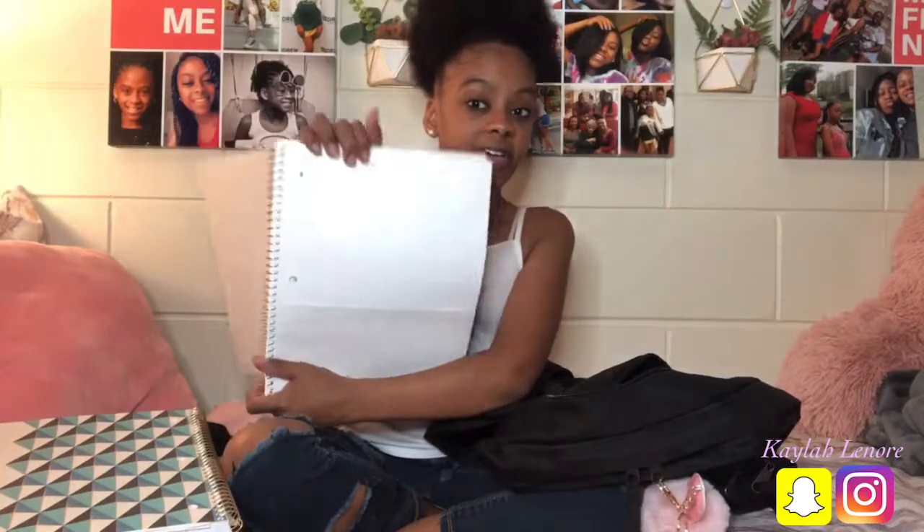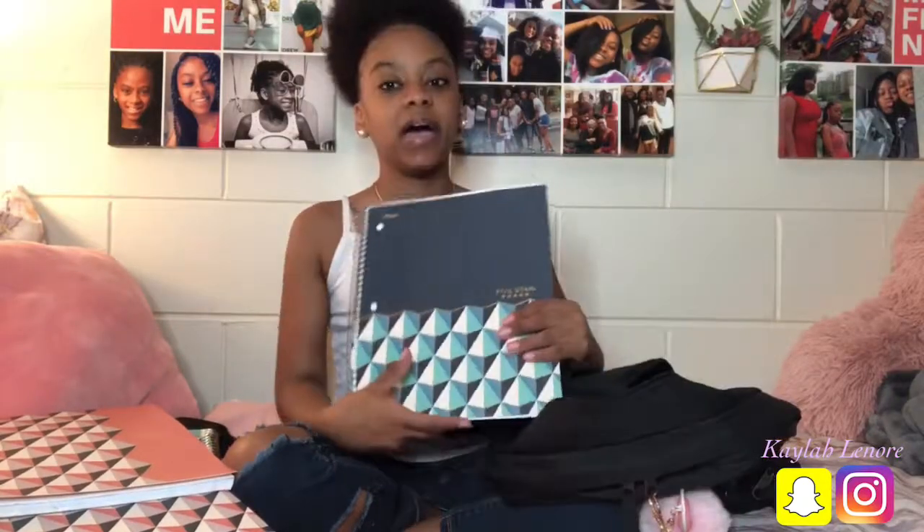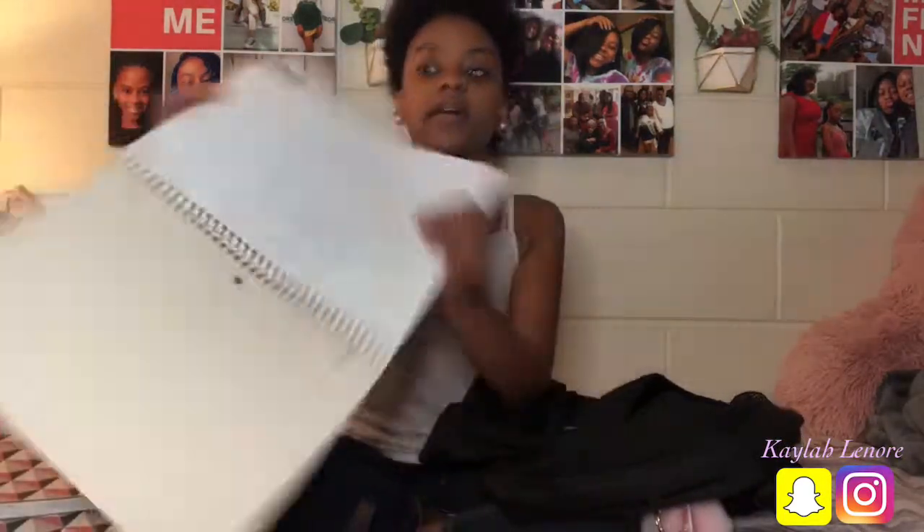I have my notebook for math class which is blue. I like to color coordinate things a little bit, so this is blue so I put it with math. Next is another five star notebook for my business class — as you can see I wrote the name of the class right there. Then I have another five star notebook. I have another five star notebook for my other math class. For this class I've actually gotten some handouts so I just keep them in the little folder section that's already in the notebook.